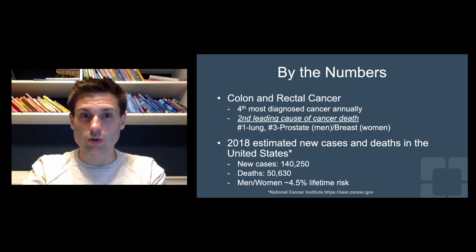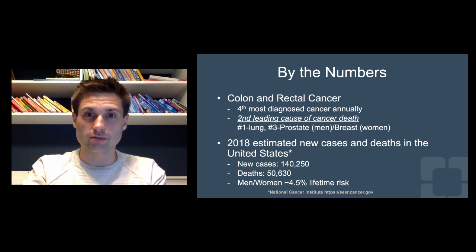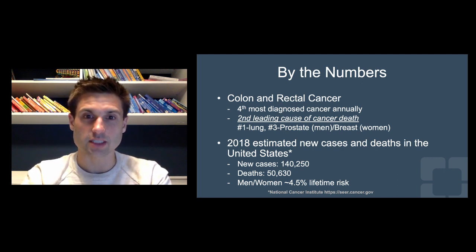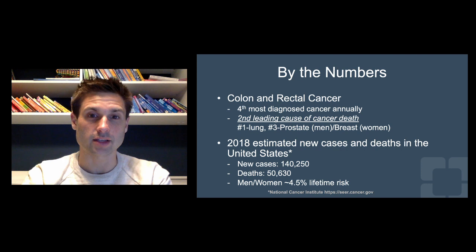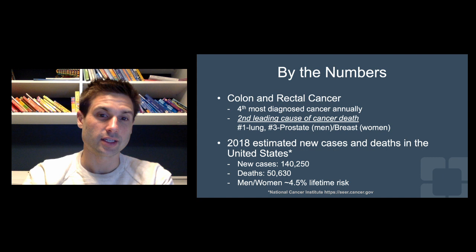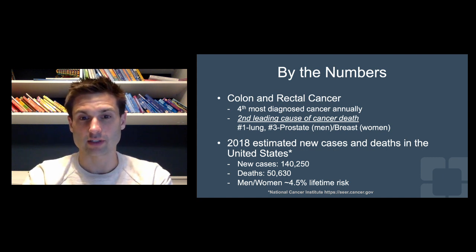By the numbers, colon and rectal cancer is very prevalent, so it's something you need to be well aware of. It's the fourth most diagnosed cancer annually, but it's actually the second leading cause of cancer death. Number one is lung cancer, then colon and rectal cancer, and then number three is prostate cancer in men and breast cancer in women. In 2018, there were an estimated 140,000 new cases in the United States with over 50,000 deaths. The latest data puts the lifetime risk of colon and rectal cancer at 4.5%.